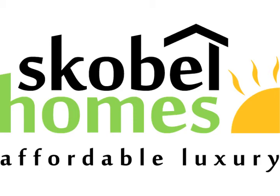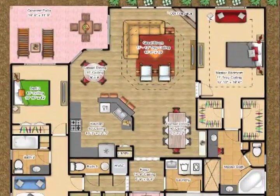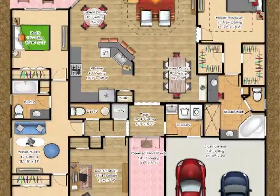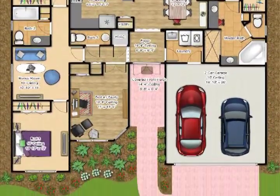Hi and welcome back to Scoville Homes. Today we will be taking a look at our Michelangelo floor plan. The Michelangelo is a four-bedroom, two-and-a-half bath home with 2,120 square feet along with a two-car garage.